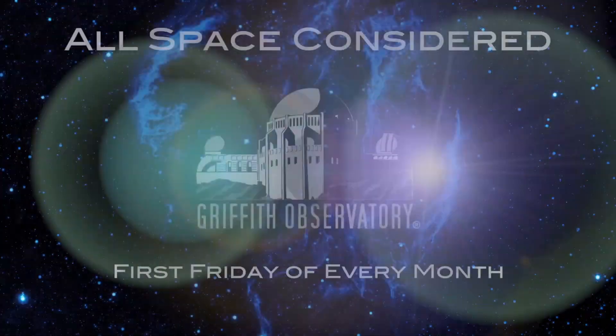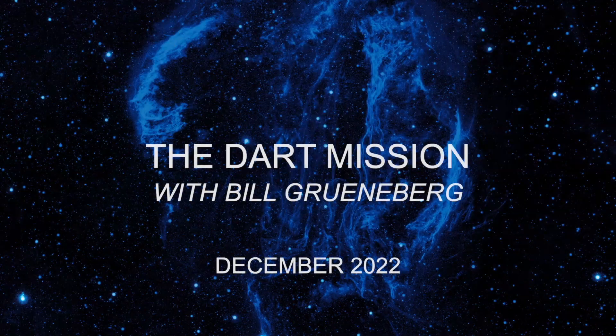Bill, are you around to talk about one of your favorite missions? I sure am. Well, I can't wait to hear all about it. This is the DART mission — the one that might save all our lives someday. It is the Double Asteroid Redirection Test.